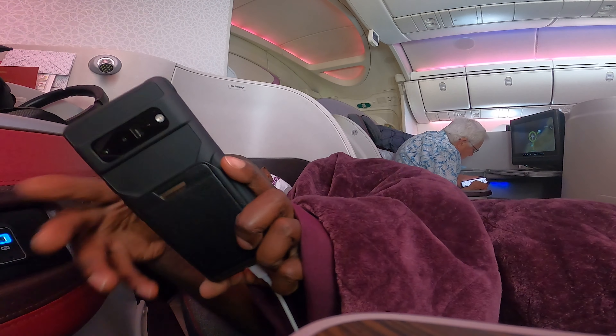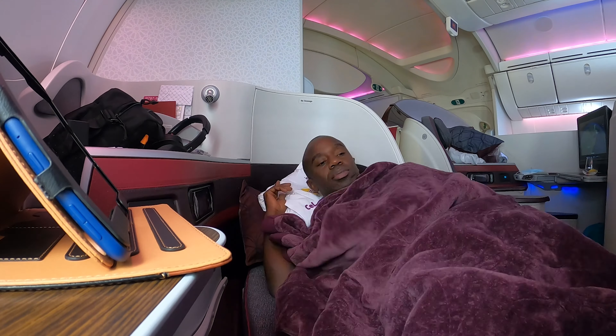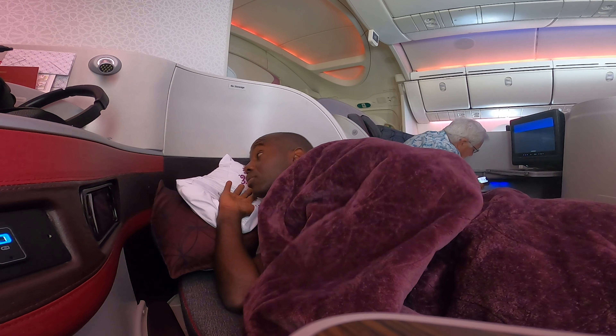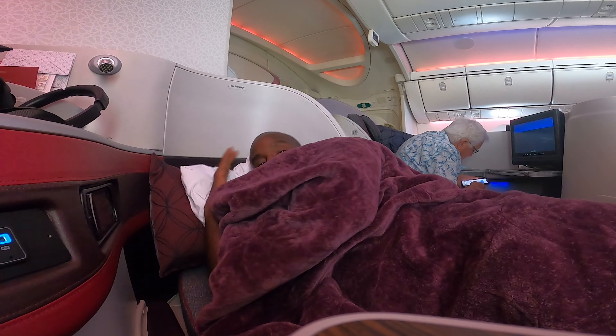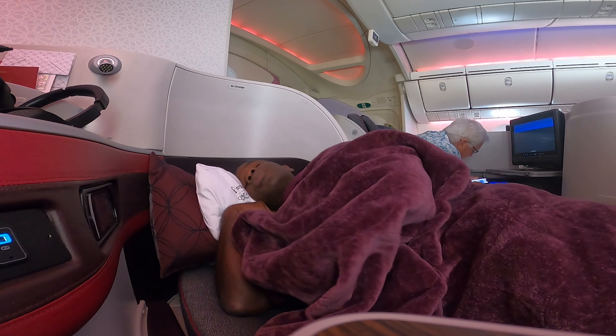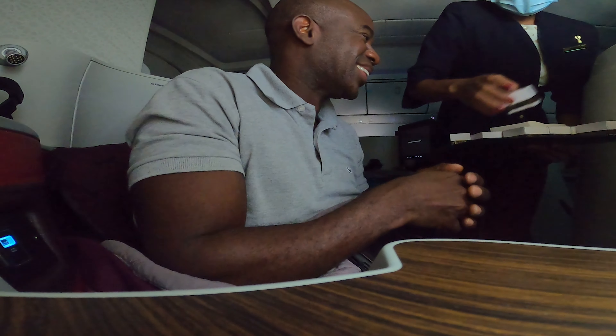The business class on this Boeing 787 is more compact than the business class on the Airbus A350 that flies from Washington DC to Doha. As you can see, the seats have no privacy doors here. However, you do get an entirely lie-flat seat with perfect bedding. I managed to get about three hours of sleep before the crew came by one last time to offer me something to eat and drink just before our descent into Entebbe.